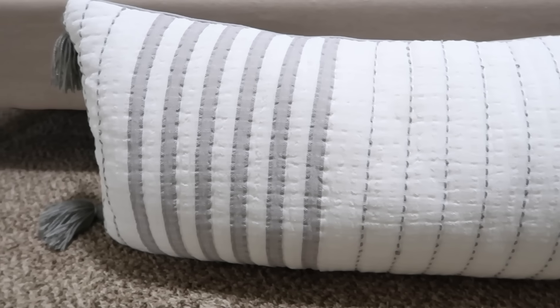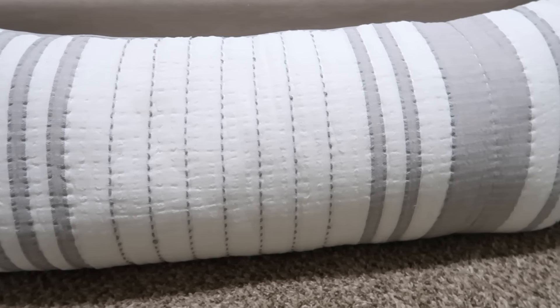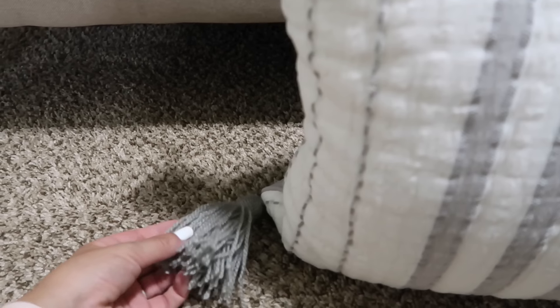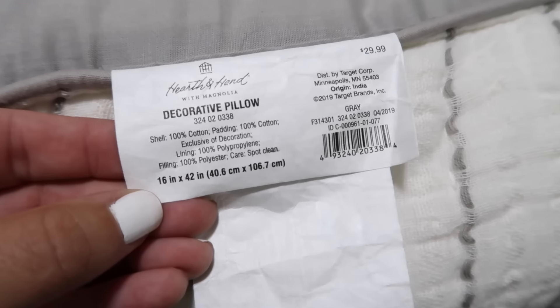I did pick up this long pillow — Ross is completely sold out of pillows and I wanted a fresh one. This one was really big and long and had tassels. I loved the detail and the texture it would add to the space, and it was $29.99.